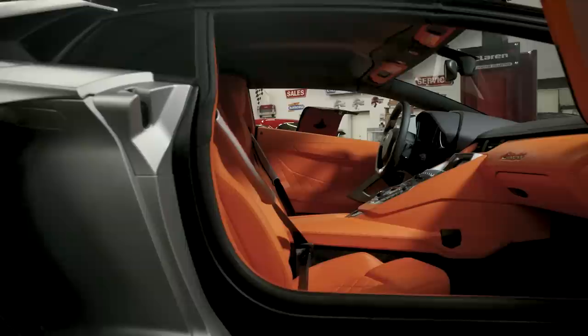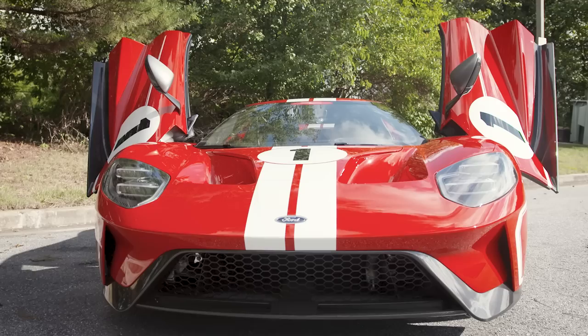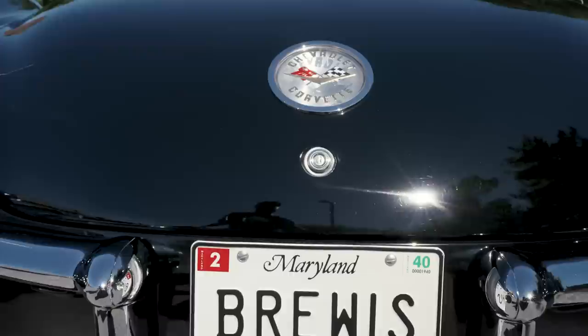A big part of reviewing collections is the anticipation of what you might find when you open that door and look inside. But every once in a while the bars reset, where the quality of the cars, the quantity of the cars, and the variety of cars is overwhelming. And that's exactly what I experienced when I walked in the door to see the Jerry Brewis collection.